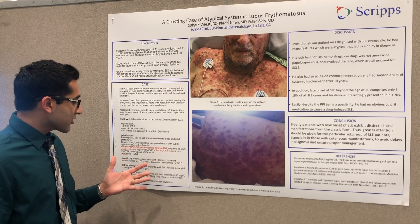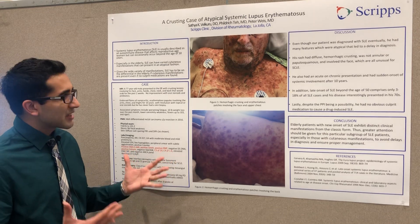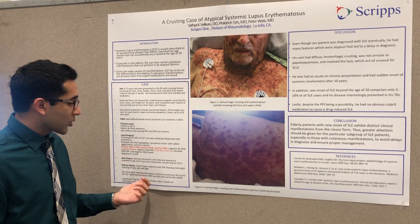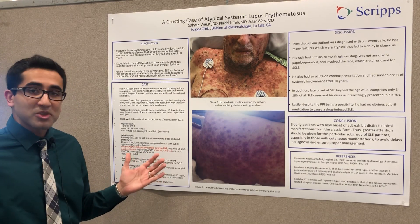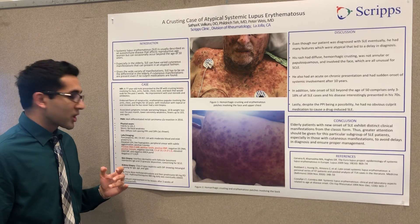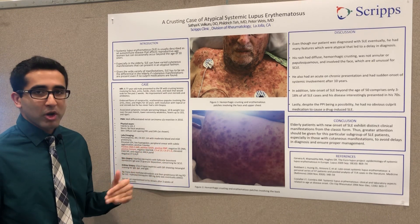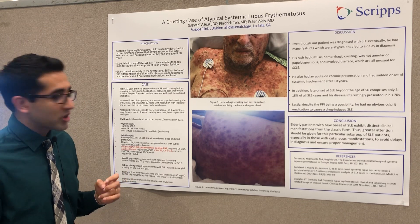We thought this could be a presentation of SCLE, though it was notable that it involved his face. He was treated with pulse-dose methylprednisolone, then transitioned to prednisone 60 milligrams, and did really well — his rash cleared up within three weeks when we saw him in clinic. He also had pancytopenia on presentation; a bone marrow biopsy was negative for malignancy and more consistent with autoimmune hemolytic anemia.